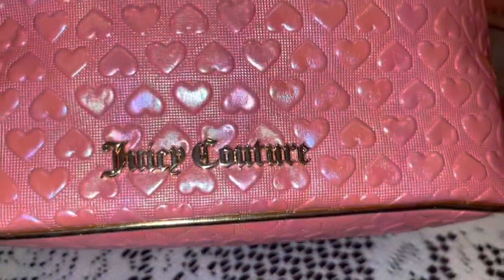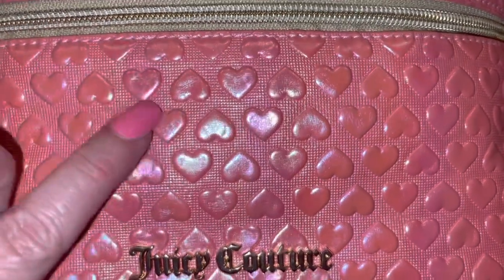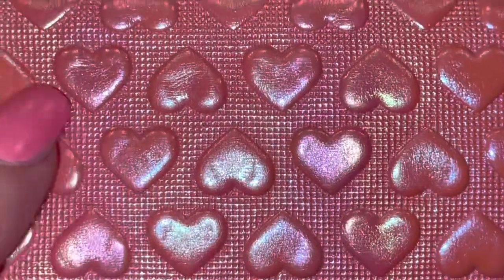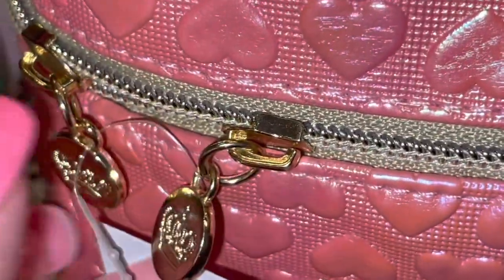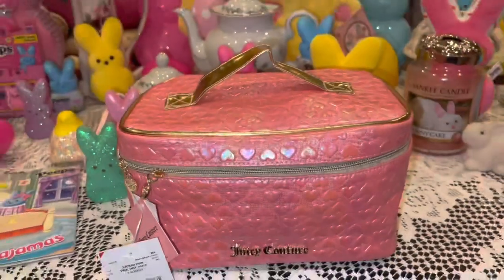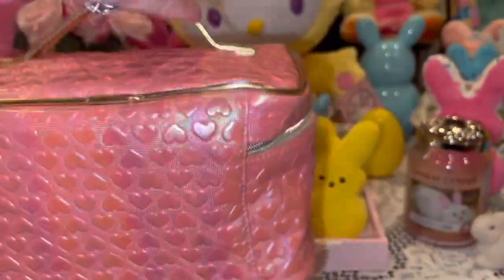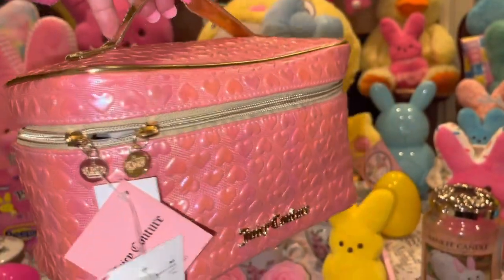I also shared this little pink cutie on my community page — it's a beautiful Juicy Couture bag that I got at Burlington. It has the gold Juicy Couture emblem on the front and the material is like little three-dimensional baby hearts in a pink iridescent color. It's trimmed in gold with gold zippering, a gold handle on top, and little gold zipper pulls with the Juicy Couture crown on them. It's very feminine and just really pretty — iridescent when the light hits it.